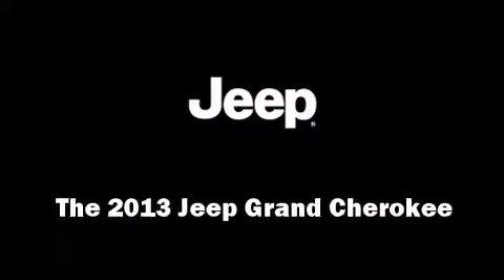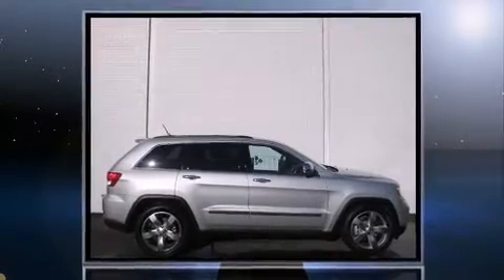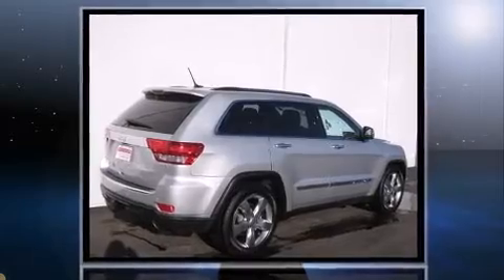Step into the 2013 Jeep Grand Cherokee. Under the hood, you'll find an 8-cylinder engine with more than 350 horsepower, providing a smooth and predictable driving experience.